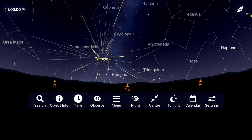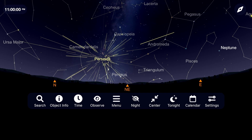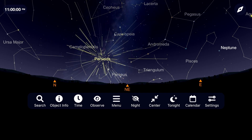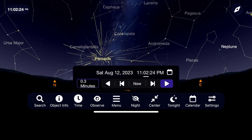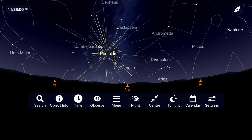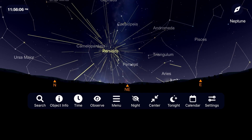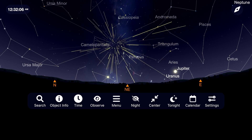Go outside around 11pm on the night of August 12th and look towards the northeast. There you will see the constellation Perseus rising into the sky, where these meteors appear to be emanating from. The later you stay up into the morning of the 13th, the better the show will get as it rises higher and higher into the night sky.